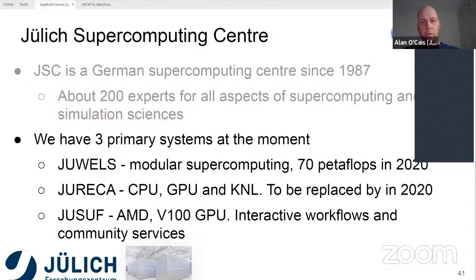We have at the moment three primary systems. Our big system is called JUWELS. It's based on the concept of modular supercomputing architectures, so you have different parts of the system with potentially different architectures and different capabilities. The system at the moment is 12 petaflops, and that will be increased this year to 70 petaflops because we're about to get an NVIDIA Ampere GPU booster partition, which is about 58 petaflops, due to be delivered before the end of this year.